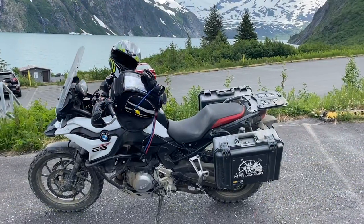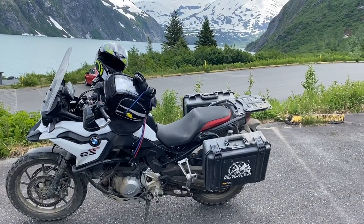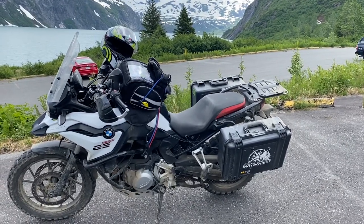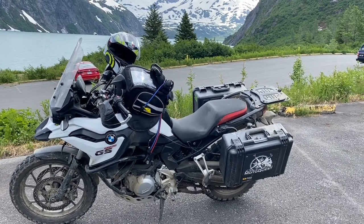I've ridden 1,900 miles on it in the last week, so I thought I'd just give you my thoughts. I think this is the 2020 model, but I'll confirm in the video. It's been set up by MotorQuest Tours for me up here in Anchorage, Alaska.